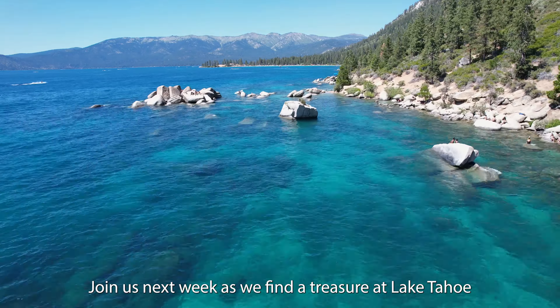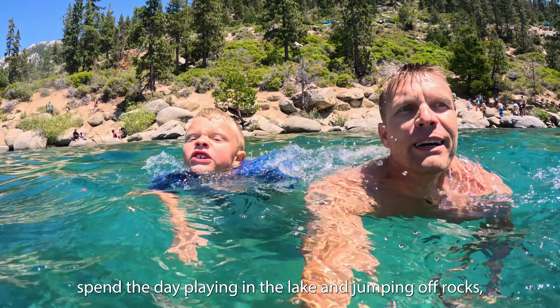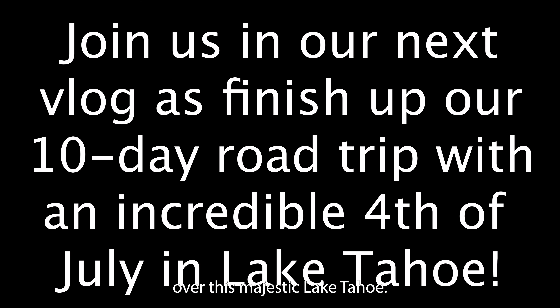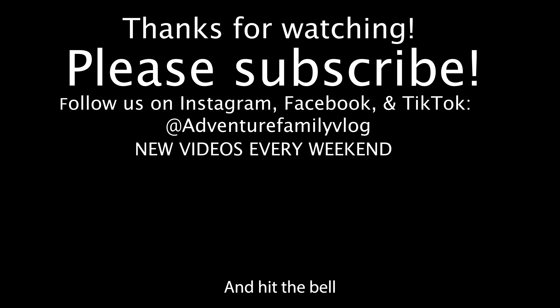Join us next week as we find a treasure at Lake Tahoe called Bonsai Rock, spend the day playing in the lake and jumping off rocks, and enjoy the 4th of July fireworks over this majestic Lake Tahoe. If you're enjoying our content, we would absolutely love if you'd subscribe and hit the bell to get reminded of our next videos. Thanks.